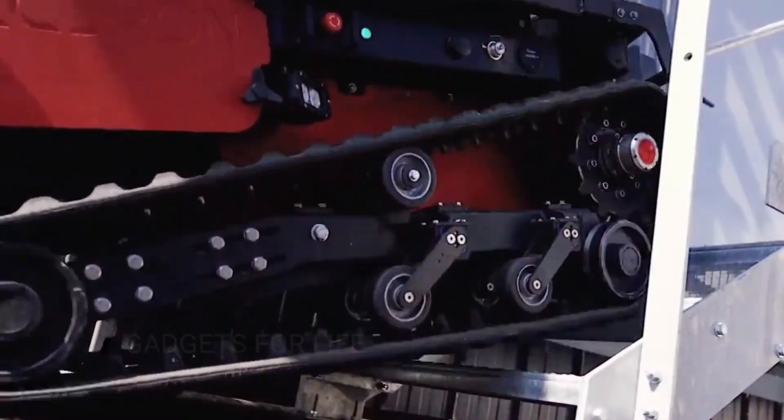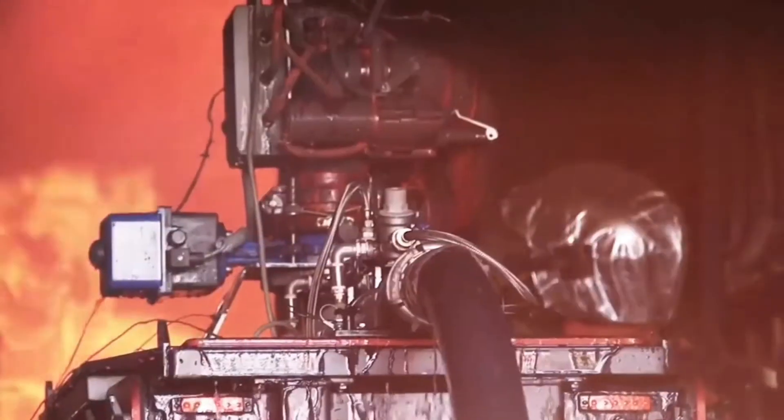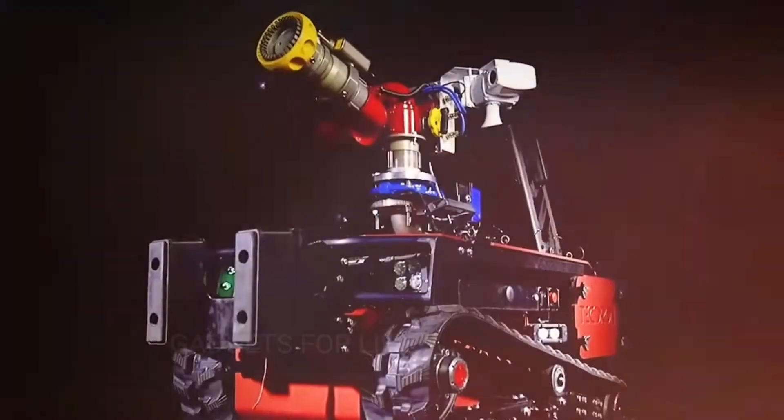The last function is helping victims. The TC-800FF is capable of transporting oxygen cylinders, or providing evacuation by carrying stretchers with people. Its payload is 800 kilograms.